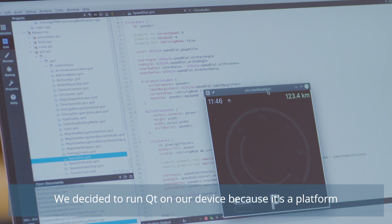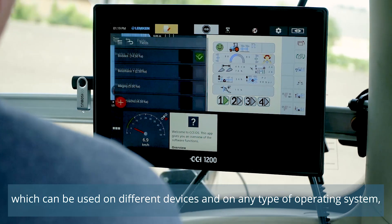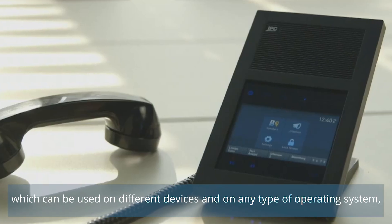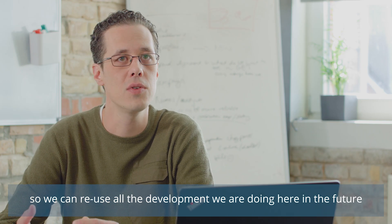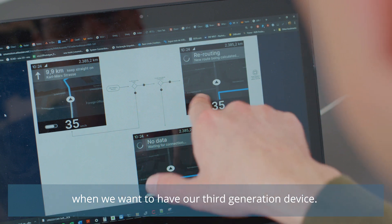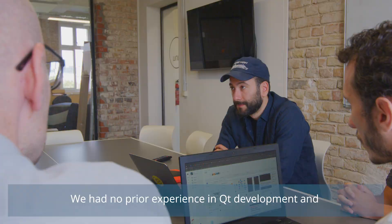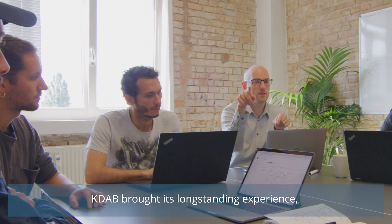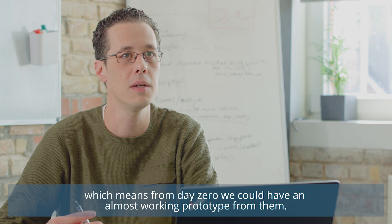We decided to run Qt on our device because it's one platform that can be used on several devices and any type of operating system. So we can reuse all the development we are doing here in the future when we want to have our third generation of devices. We had no prior experience in Qt development, and KDAB brought this experience from their long history, which means that from day zero we could have almost a working prototype from them.